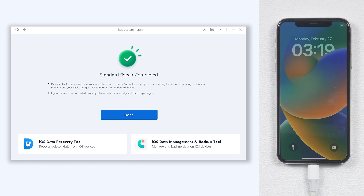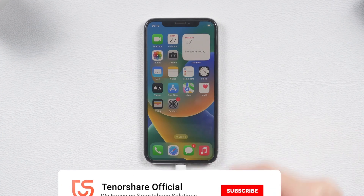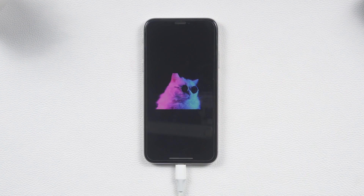After downloading, click the Start Repair option and Reiboot will begin to fix your iPhone X screen issue. Wait for the repair process to finish and your iPhone X will be back to its normal state. Go try it! That's it — I hope this video was helpful to you. If you have the chance, please consider subscribing. See you guys next time.